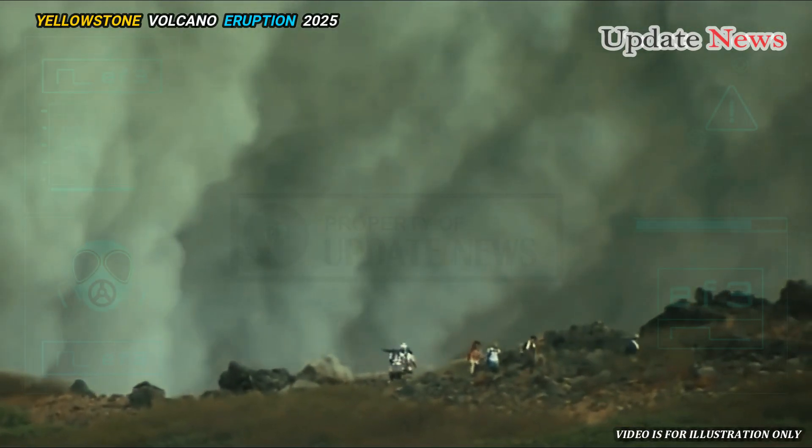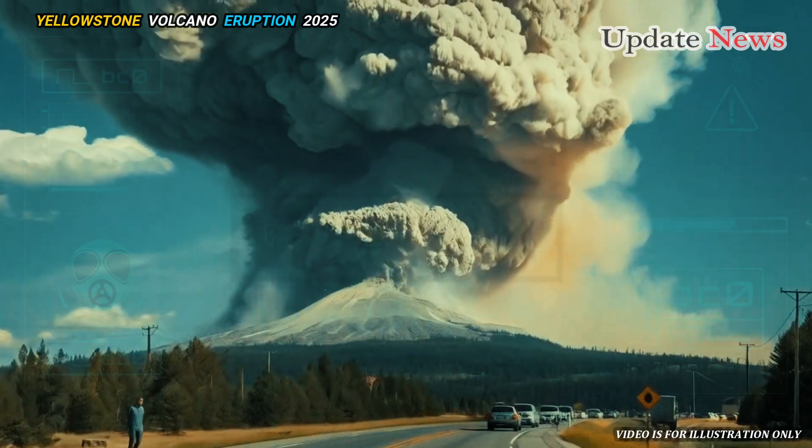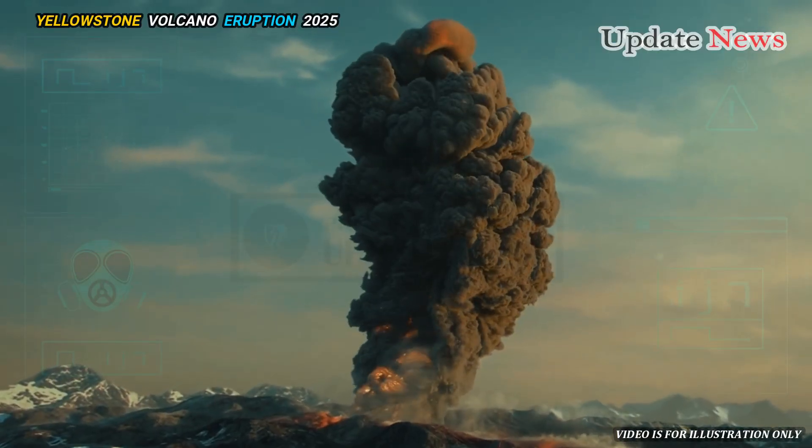This outpouring of gas, smoke, ash, and debris changed the climate of the entire planet for centuries.